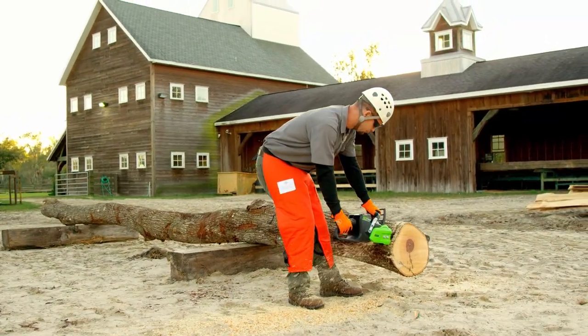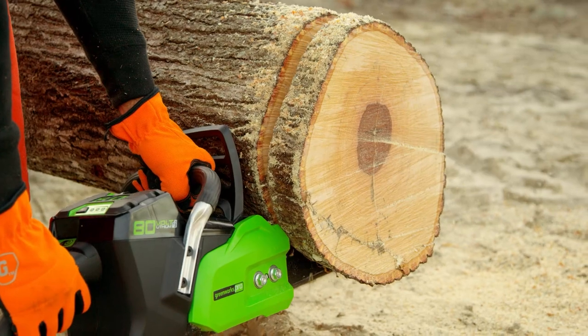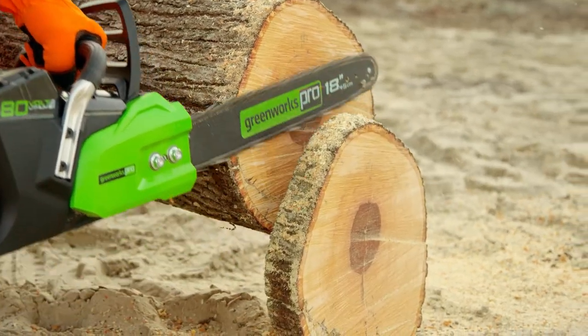With the Greenworks Pro chainsaw it definitely has the torque, it has the power to cut down a tree, it has the power to cut up logs. You can make any cut you need to make with this chainsaw.